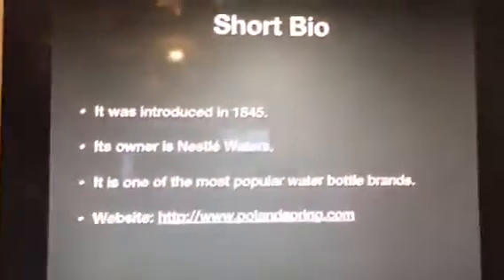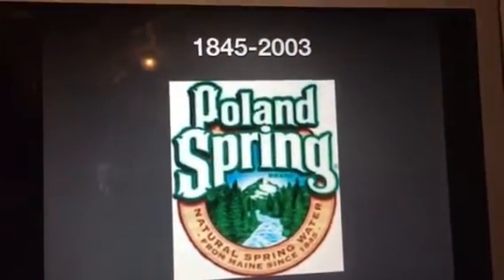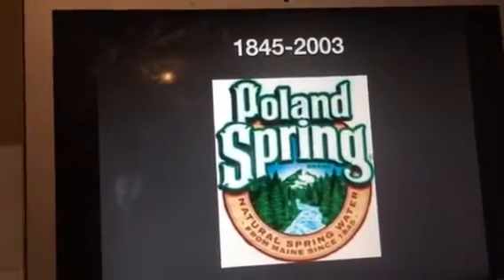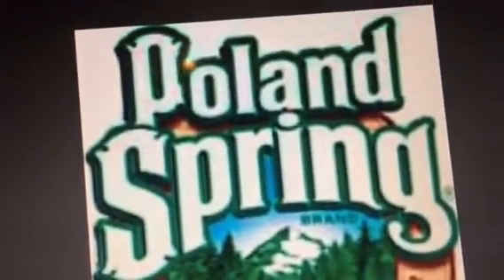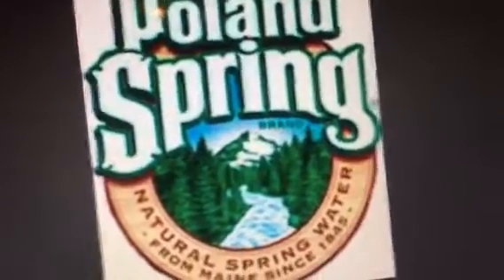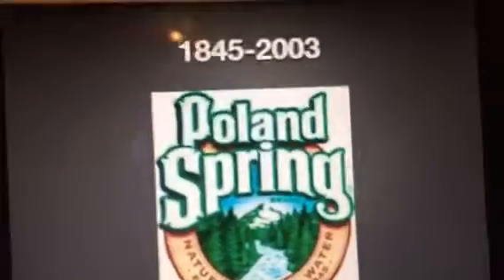Without further ado, let's get started. 1845 to 2003 — wow, this must be their longest logo. We have the words 'Poland Spring' in white text with a green outline, and we have a coat of arms which is a forest with a lake in the mountain. On the rim it says 'natural spring water from Maine since 1845.'